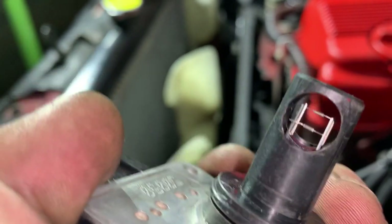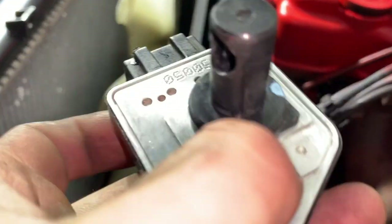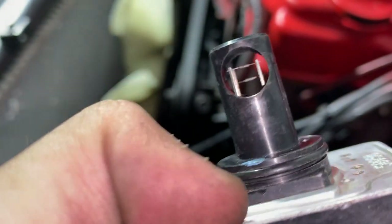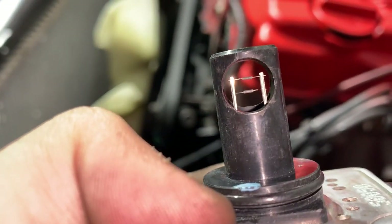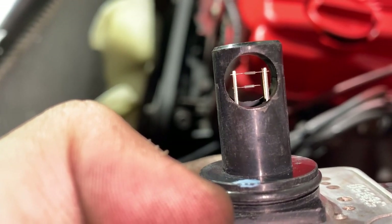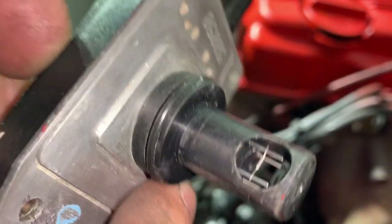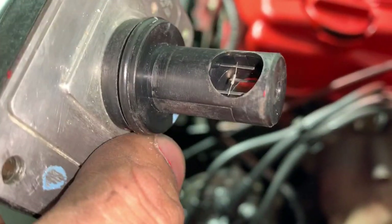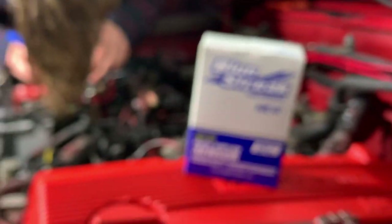So this MAP sensor has two little readers in here and you see how black they are? Those aren't supposed to be that black. They're supposed to be white or gray — the little talons in here for the mass airflow. They're supposed to be like white. And there was a blue tab that was supposed to be on these but it probably shot off into my motor somewhere. That one's got one though.